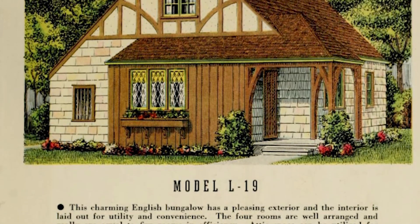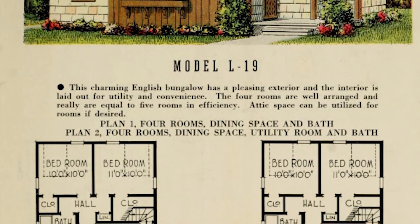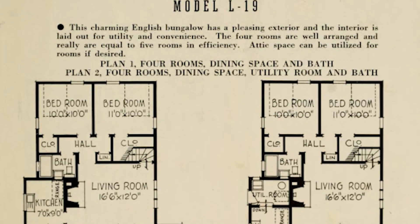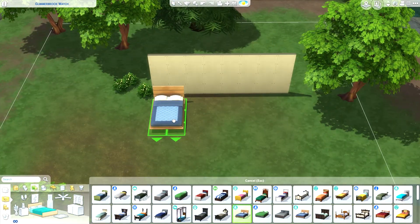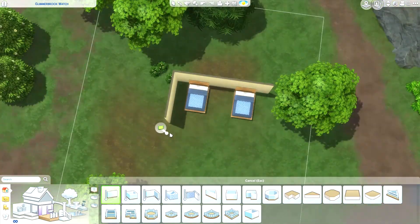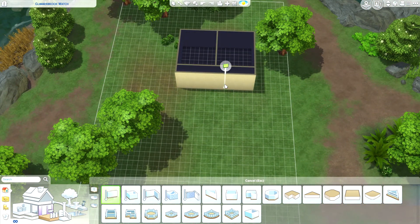Hello, and welcome to another build. I'm making this house. It's very cute. It is from a book that was most likely published in 1935, that was just about small homes and floor plans for them. They're kind of supposed to be like cheap houses for the time.